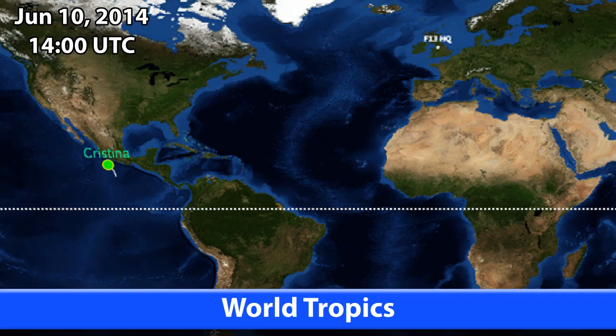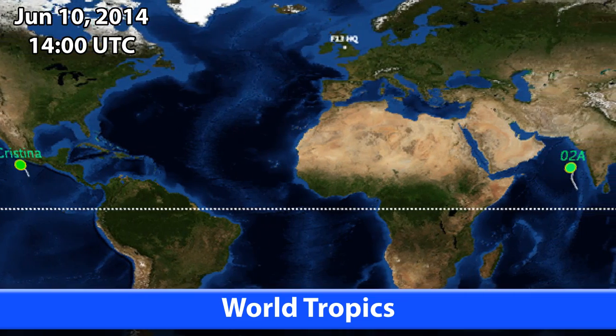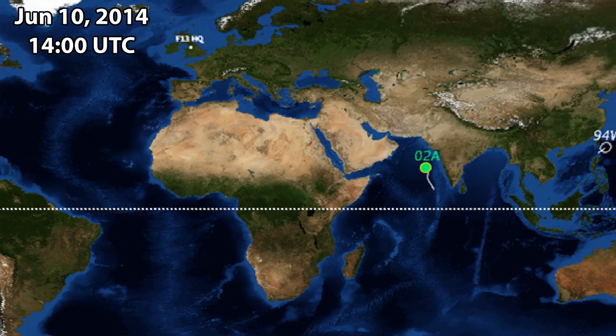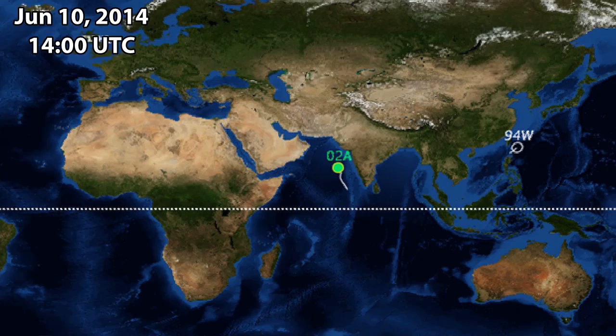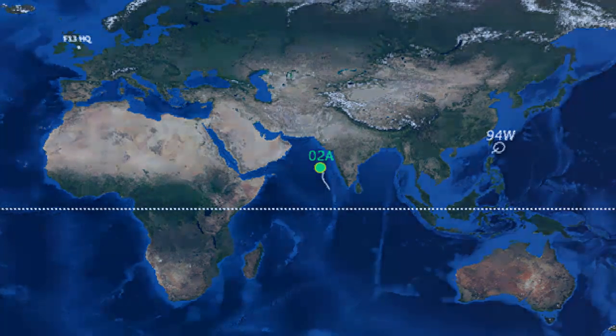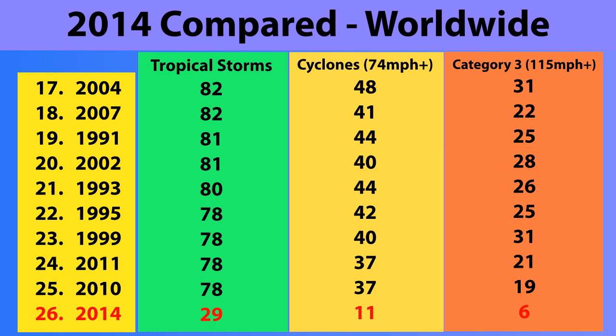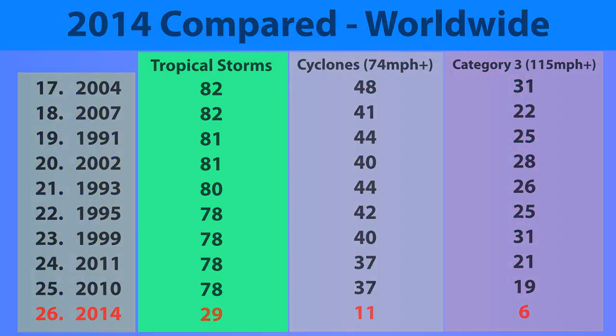As of June 10th, Tropical Storm Christina has also formed in the eastern Pacific — an update on that coming very soon. This update focuses on 2A; the tropical weather bulletin will cover both storms and everything else including Invest 94W, currently located near Taiwan. So far in 2014, 29 storms have formed, 11 of which have become Category 1 hurricane-equivalent cyclones of 74 miles per hour or higher, six of which became Category 3 storms. Only one Category 3 has formed in the northern hemisphere so far — Amanda, which was just shy of Category 5 intensity last month.